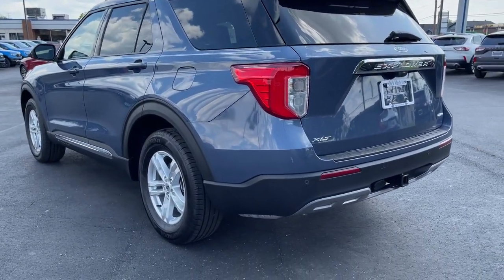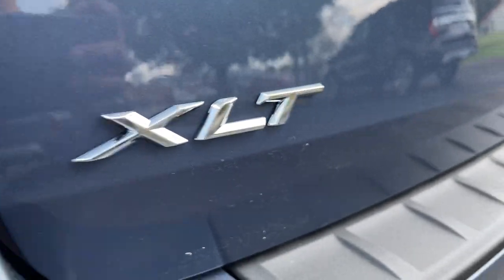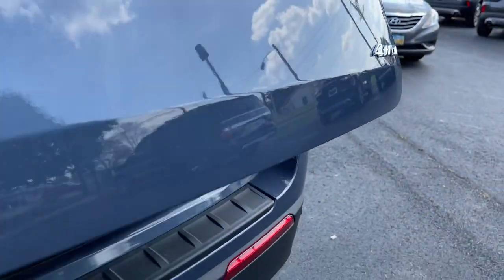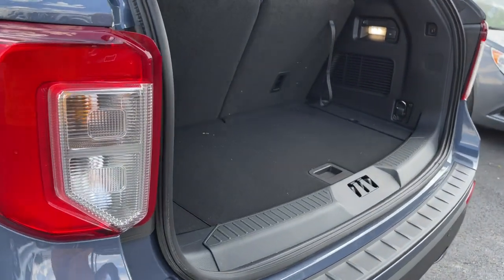These are just some of the great options this vehicle comes with: keyless entry, four-wheel drive, power liftgate, lane keeping assist, remote engine start, power passenger seat, keyless start, satellite radio, backup camera, and heated mirrors.